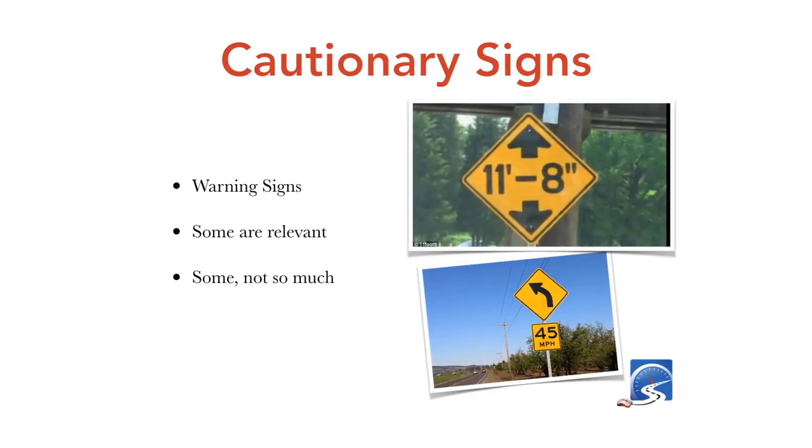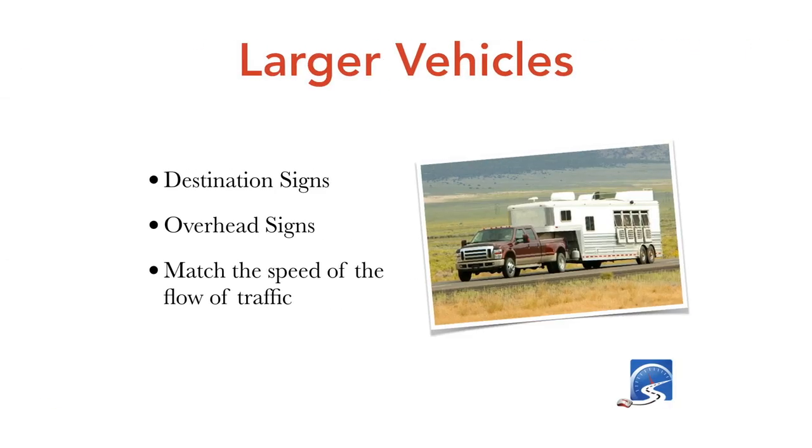Cautionary signs are usually diamond-shaped warning signs with a yellow background and black lettering — nearly the same everywhere in the world. Some are very relevant and some less so. On curves, when you have an advisory speed sign saying 45 kilometers an hour, you don't necessarily have to adhere to it. But if you're new to the area or haven't driven there before, definitely slow down and keep an eye on what the road is doing.